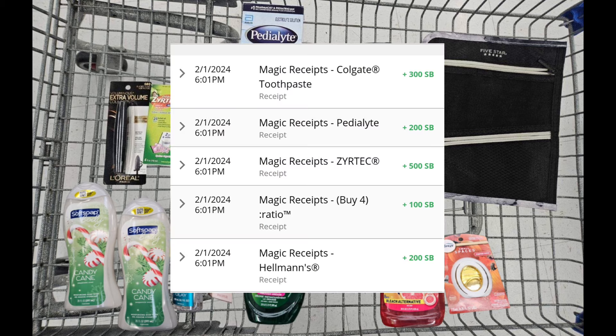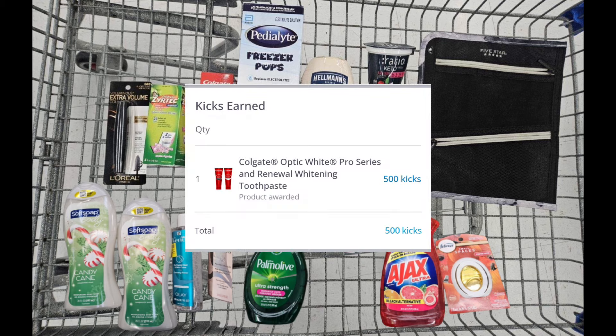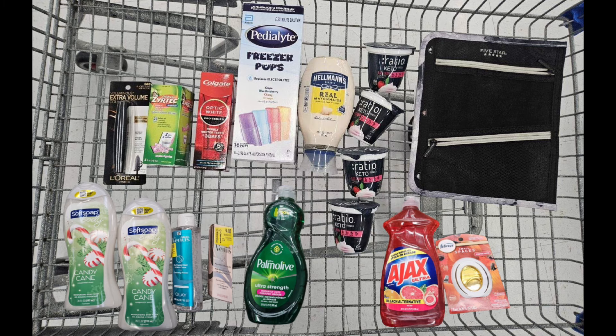I also submitted my receipt to SwagBucks and received back $13 on that platform as well. Last but not least, I submitted my receipt to Shopkick — make sure you check your Shopkick. We have 500 points for the toothpaste, it was approved, and everything like that.